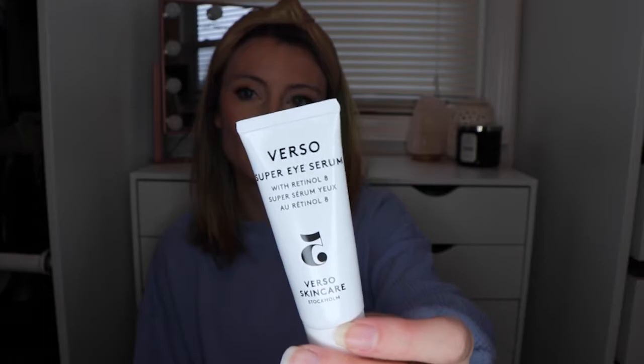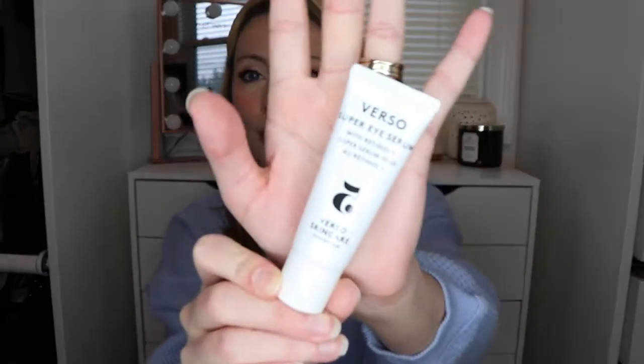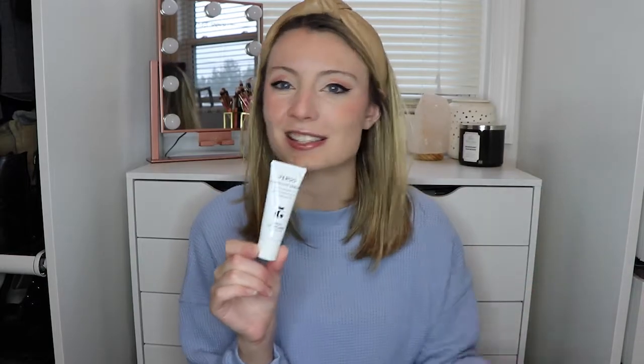Next is a customizable product for all members. I probably selected the 'surprise me' option, and it is the Verso Skincare Super Eye Serum. I love a good eye serum and I've never tried this brand before. The pamphlet says 'Energize tired skin around the eyes and target signs of aging with Retinol 8,' and it is worth $65. It's incredible how the smallest products — like eye serums — can cost so much. This tiny little bottle cost more than the entire box.